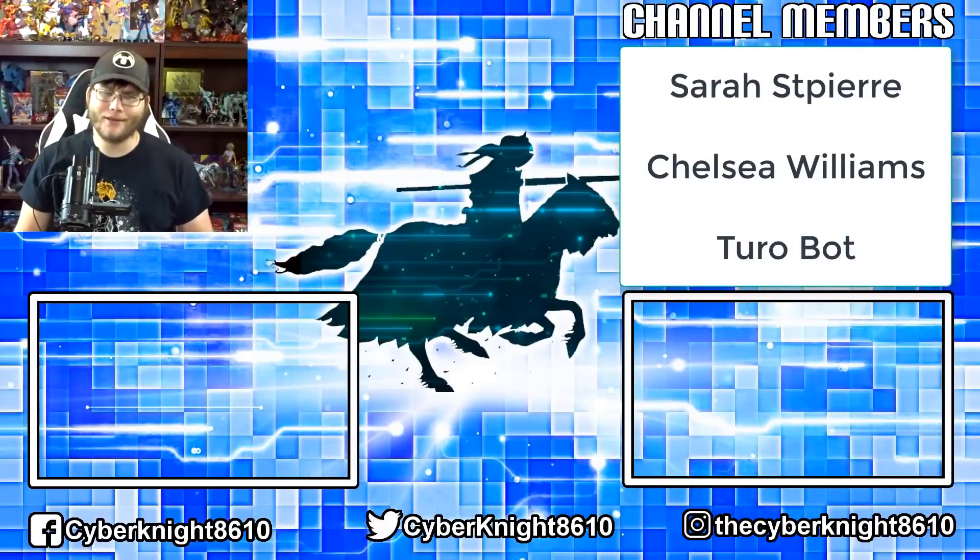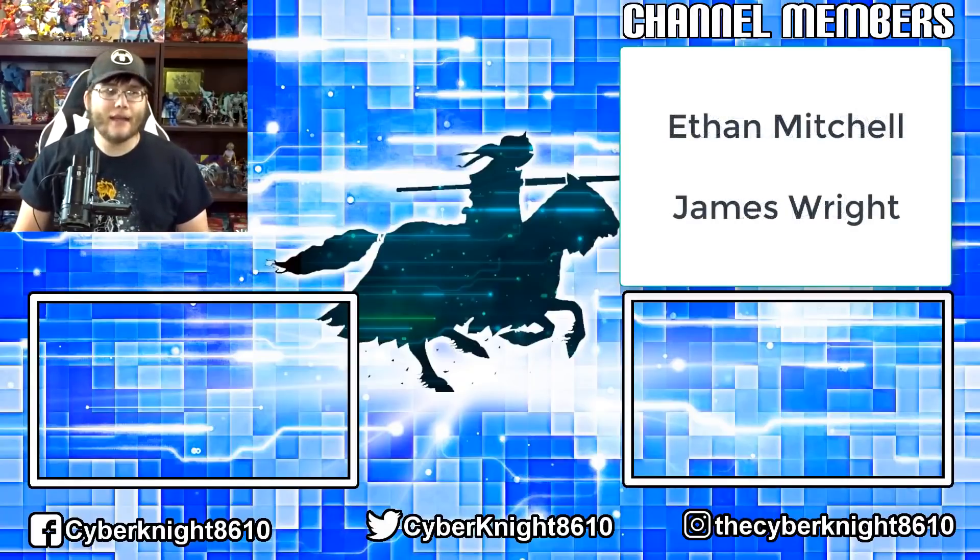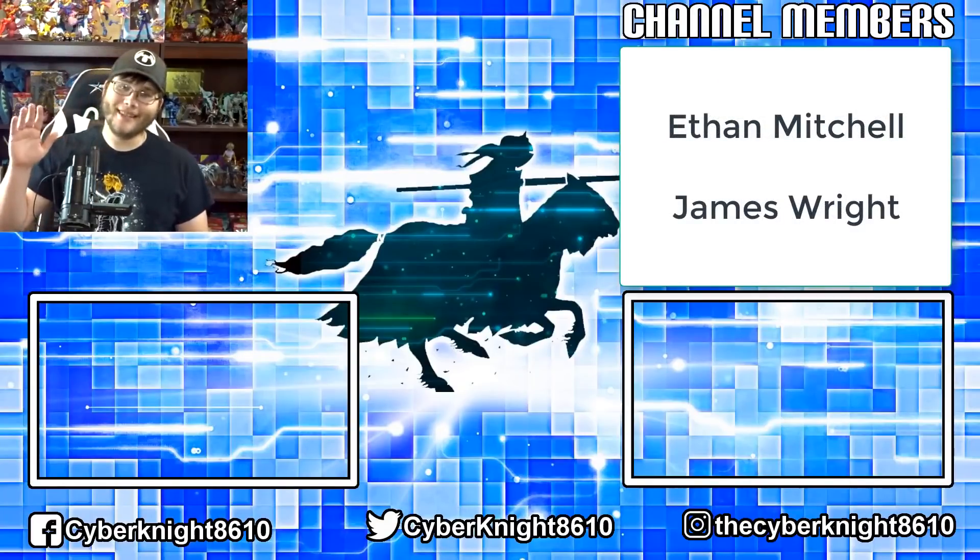As always, thank you guys for watching. Check out Baking Collectibles — they're great. Like and subscribe, and I will catch you guys later. See ya!